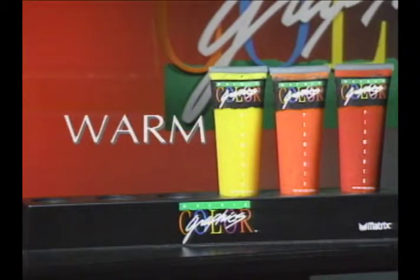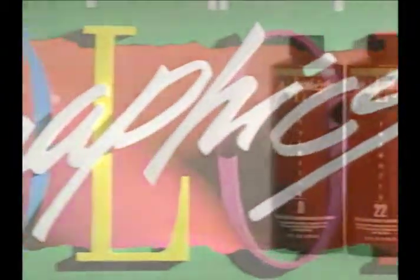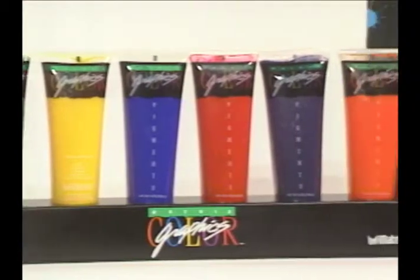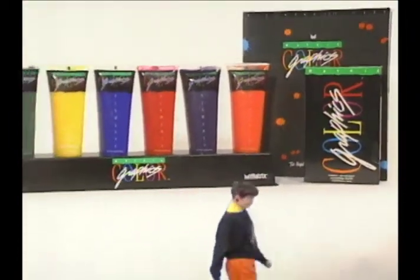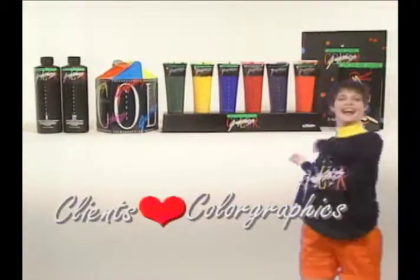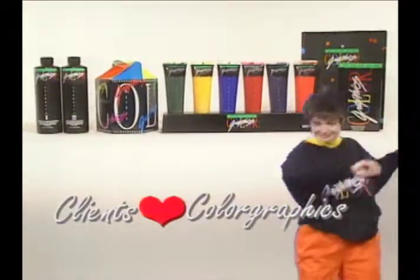Color Graphics makes other clients sit up and take notice — because Color Graphics is colorful, visual, and it smells good too. Clients, even non-color clients, will love Color Graphics. Everything about it says: try me.